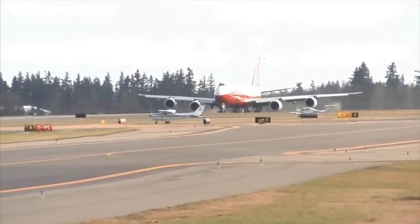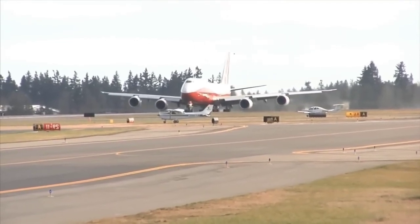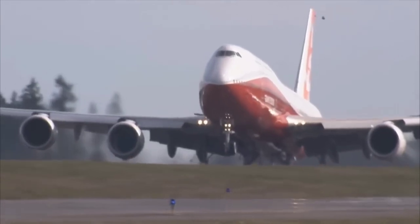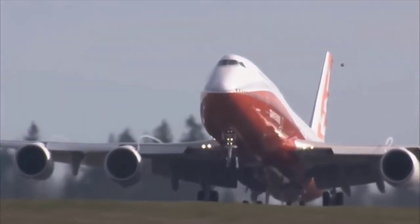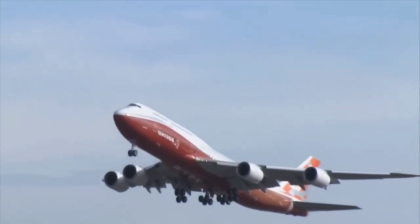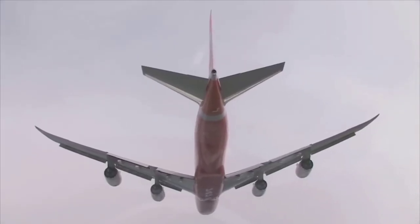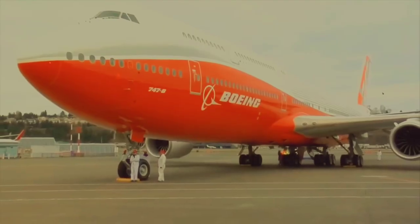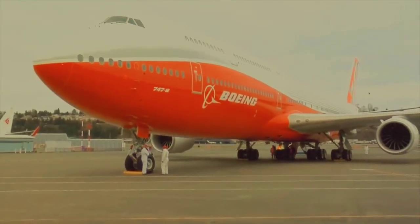In this aircraft, there are also four engines, making it a long-range commercial aircraft. It belongs to the Boeing 747 family and is the largest aircraft in that family. It measures 250 feet in length with a wingspan of 224 feet, and is so massive that it can accommodate 605 passengers at a time.